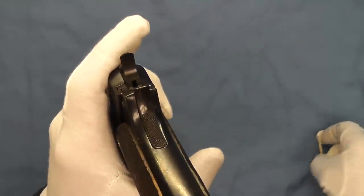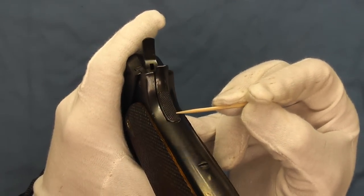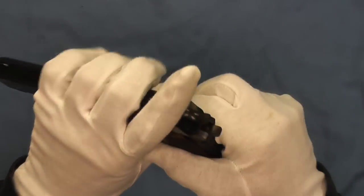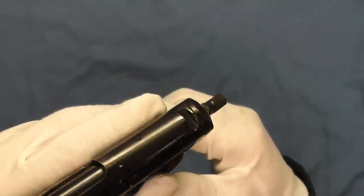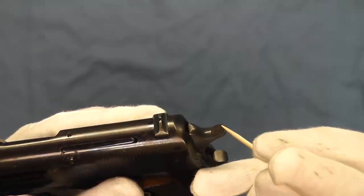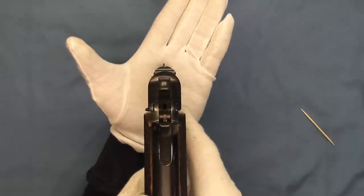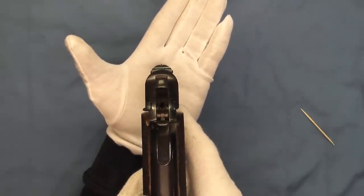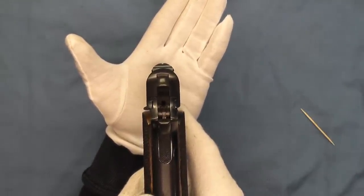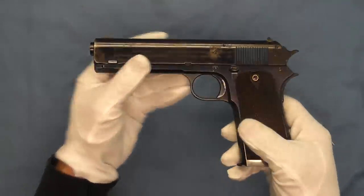And then we have the grip safety here, all hand-checkered on the back. Our hammer is also hand-checkered. We'll try to give you a look at these old sights — you can see that blade sight up there, just how small a sight picture that was.